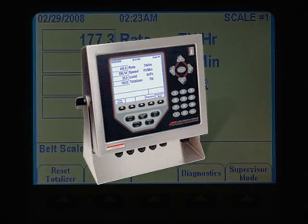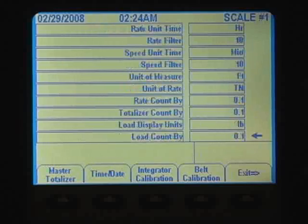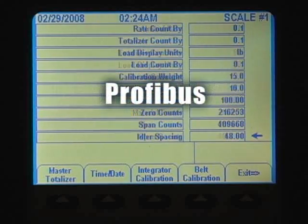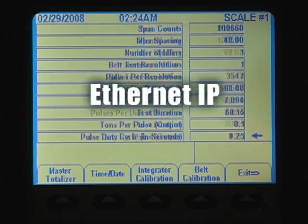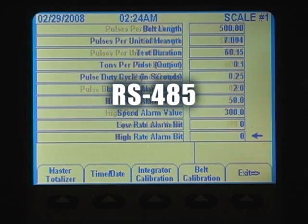The BCI integrator is based on the proven and powerful 920i digital weight indicator. All of the communications protocol options available on the 920i are also available on the BCI, including Ethernet TCP/IP, Profibus, Remote I/O, ControlNet, DeviceNet, Ethernet IP, RS232, and RS485.